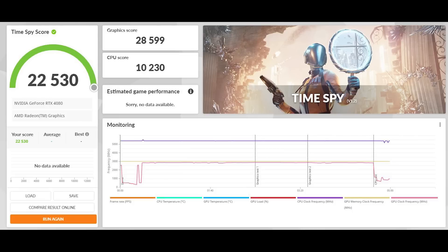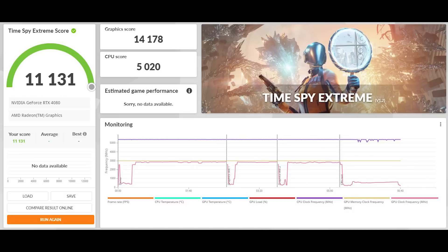Compare that to the previous generation, which is around 21,000 to 22,000 for the 3090 Ti. As for the extreme preset, which of course runs at 4K, the 4090 typically scores around 19,000 to 20,000. I say around because obviously it's going to depend on a lot of things — the ambient temperature of your case, which version of the card you're buying.